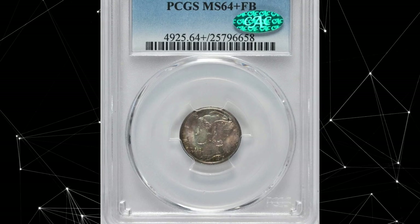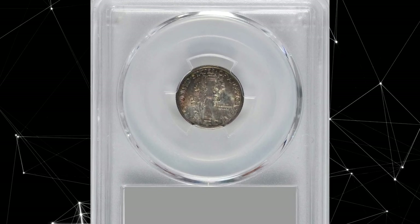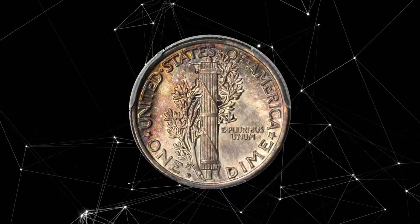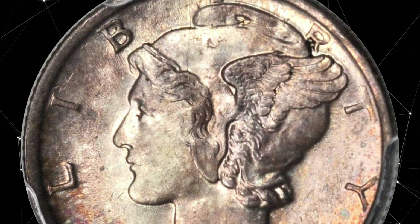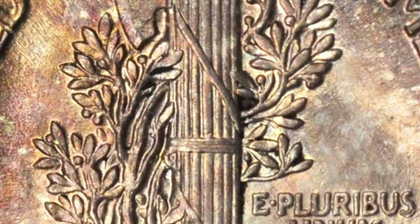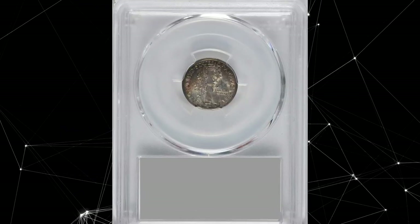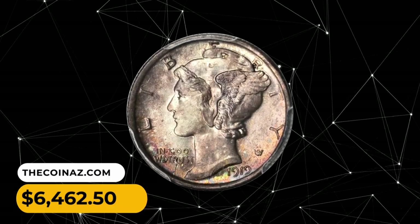Number 8: 1919 D Mercury Dime in MS64 Plus condition with Full Bands. Colorful iridescence cradles the borders of this impressive near-gem. The luster is overall satiny and entirely unbroken by friction or blemishes of consequence. A full strike is apparent on all devices, with intricate detail sharp even in the most stubborn regions. The obverse hosts die cracks concentrated on the lower peripheries, with a bisecting crack extending from 6 o'clock to 12 o'clock. It was sold for $6,462.50.